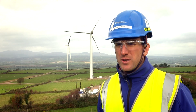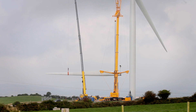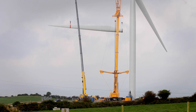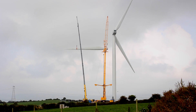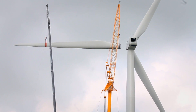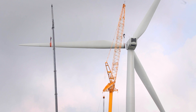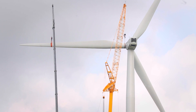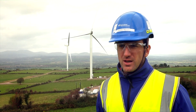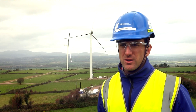The erection phase of the eight turbines at Woodhouse Wind Farm took four and a half weeks to complete, which was a considerable achievement. The Woodhouse Wind Farm project is on schedule to date and we hope to be exporting electricity early 2015. The wind farm will produce 20 megawatts, which is enough to power up to 10,000 homes.